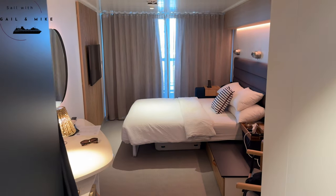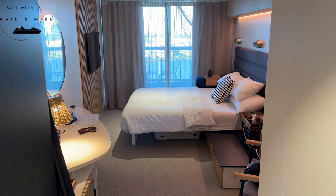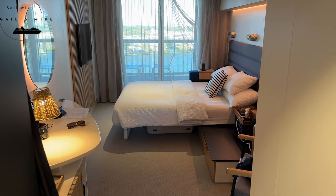Welcome to our first vlog, which is our cabin review on our very first Virgin Voyage.